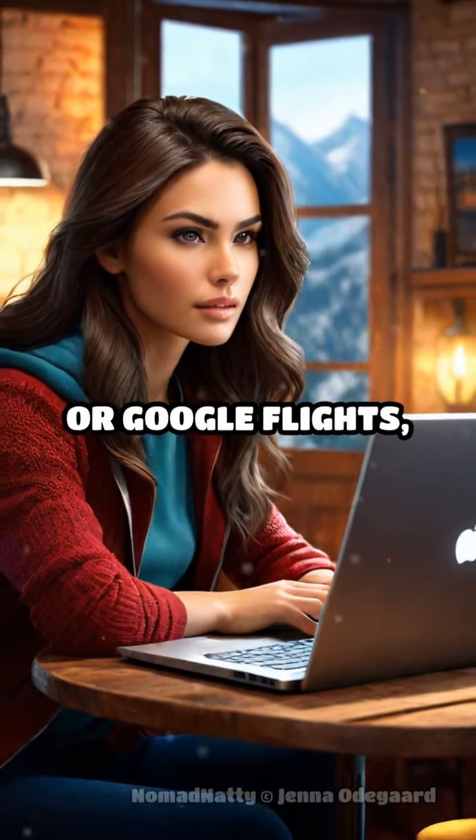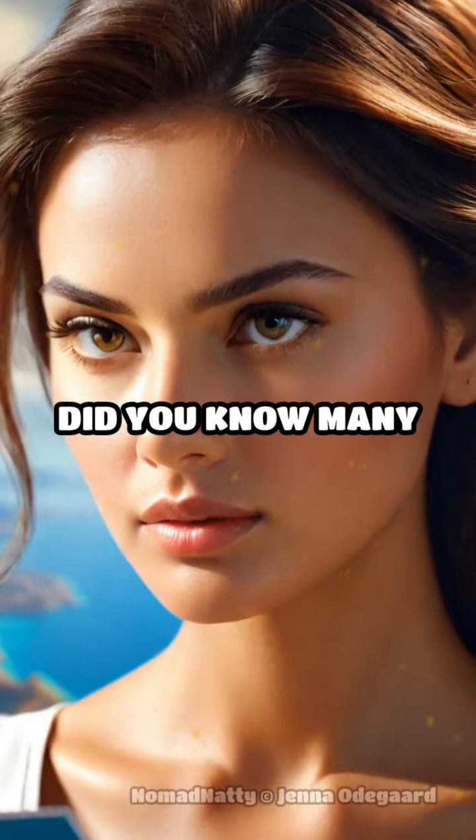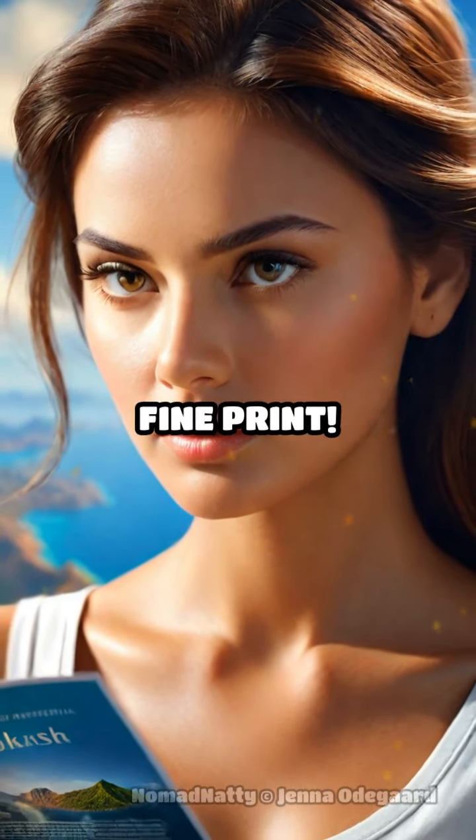Finding the cheapest flights? Use tools like Skyscanner or Google Flights, and don't forget to set fare alerts. Did you know many travel companies don't want you to know about hidden fees? Always read the fine print.